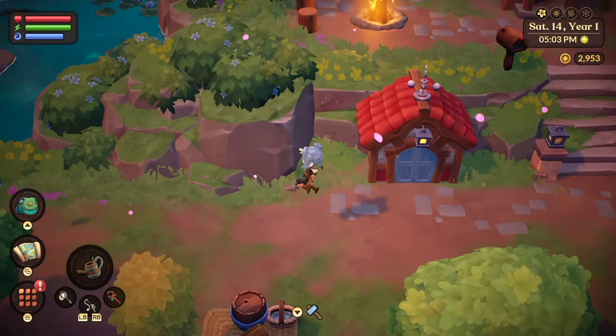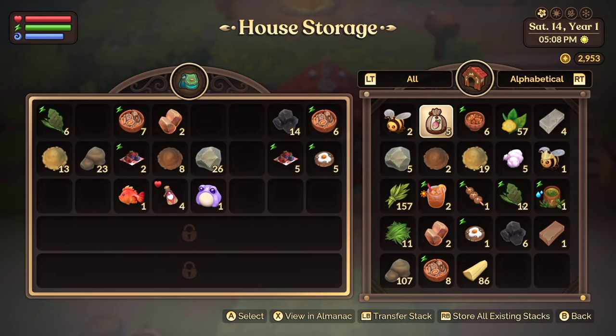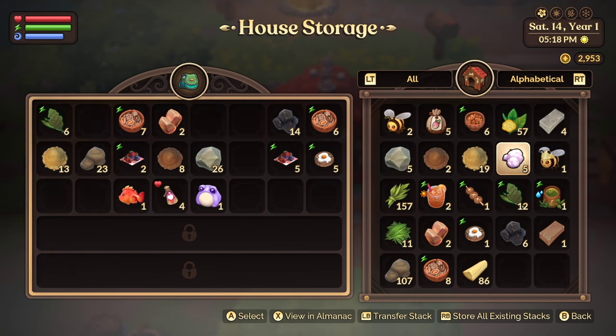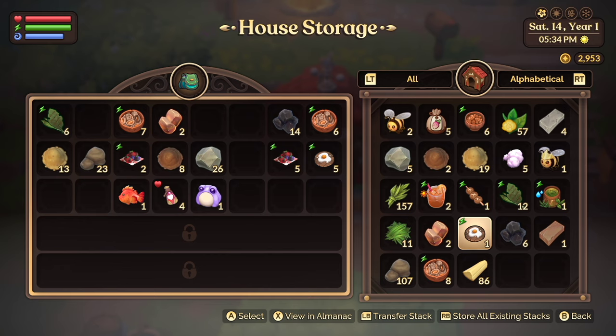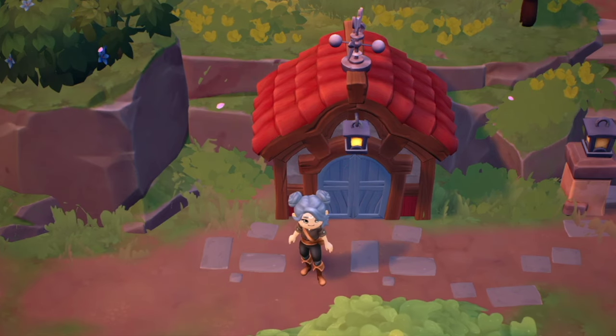The next thing that makes this super cozy is the fact that storage is basically unlimited. We're used to all of our normal farm sims where we have to craft multiple storage boxes. Being able to just put as many things as you want into a storage bin is really relaxing. You don't have the stress of creating another bin, finding a place for it, or stressing out about which bin has which item. It's all in one place and it's unlimited. I love it.